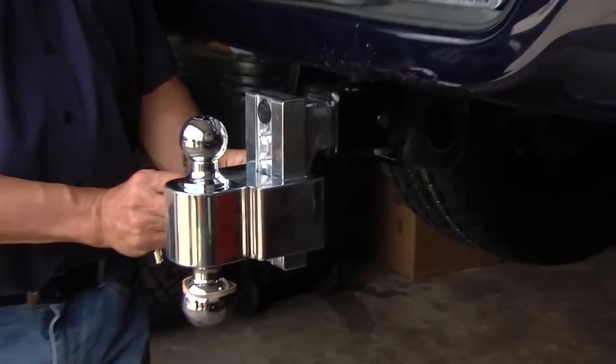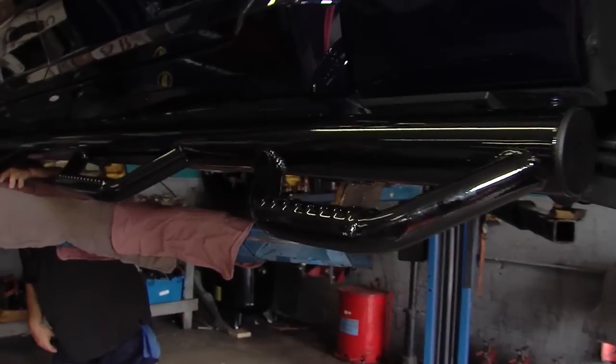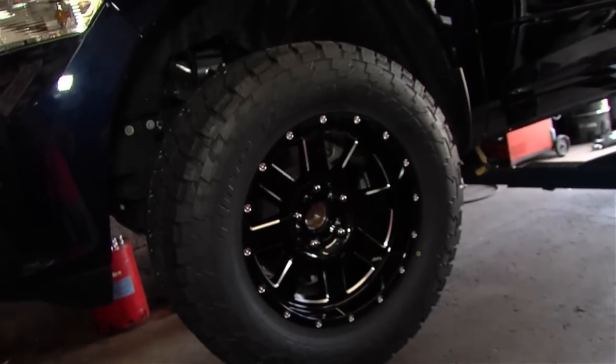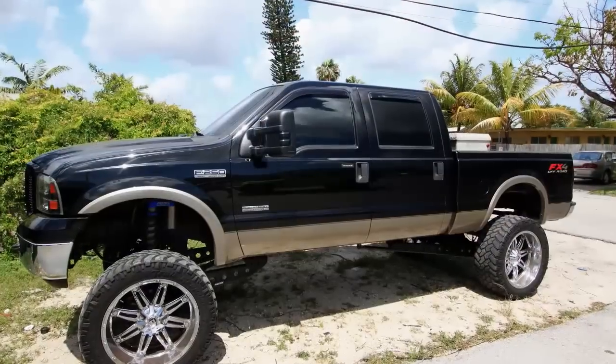I'm here with Ed Federkel. Ed has been customizing, upgrading, and enhancing the performance of trucks, SUVs, and vans at California Custom Sport Trucks in Fort Lauderdale for over 20 years. More importantly, Ed is a fisherman and a boater, just like we are, and he knows exactly what it takes to achieve peak performance from his tow vehicle while maintaining maximum fuel economy. Ed, what are some of the things that truck owners can do under the hood?